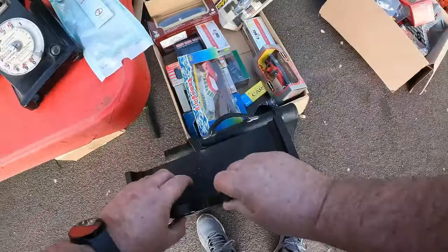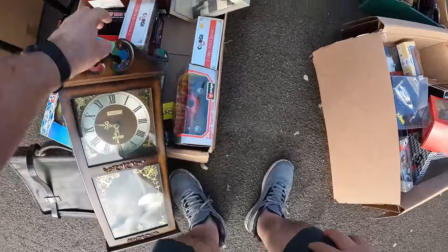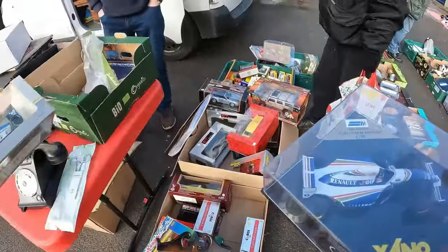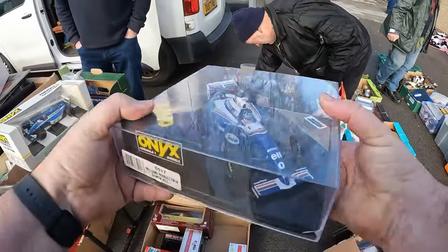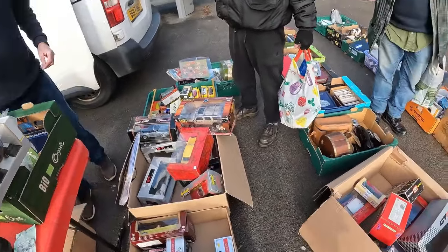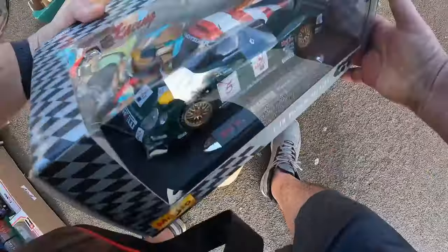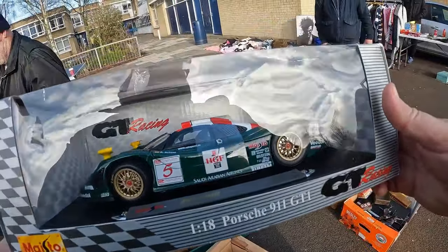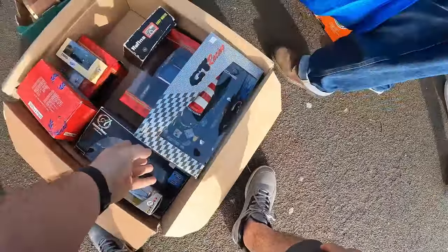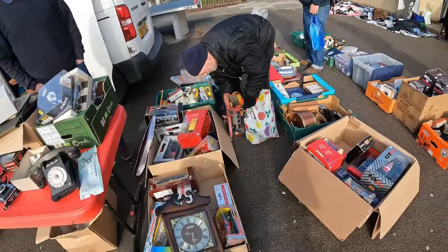First of all, see the two items there. That black satchel I paid £7 for - that's a government civil servant satchel. And secondly there's a wall clock, modern, battery operated. I paid £12 for the two items. The satchel I should get back about £25 to £30. And the clock, well, a friend bought that off me for what I paid. She liked it so I gave her a fair swap - I paid her £5 and that was it.